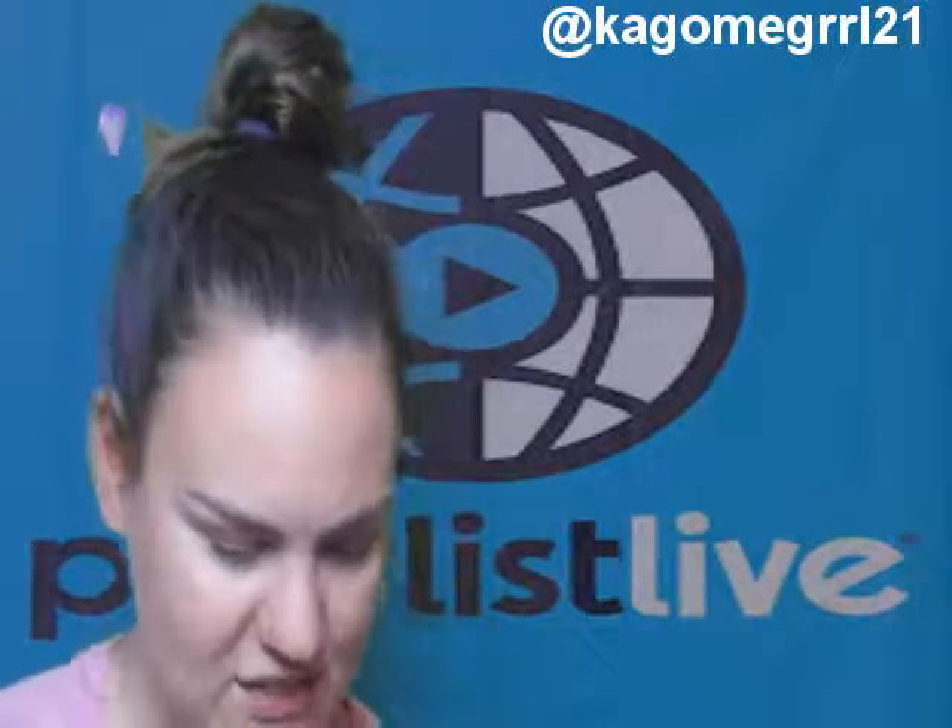So that's it — all my stuff from Playlist Live. I also got some other things too.